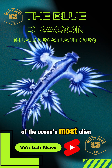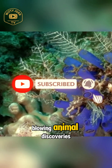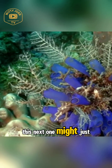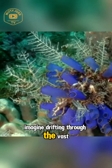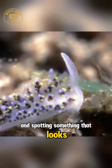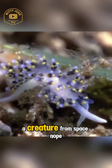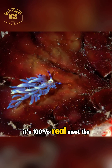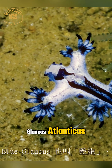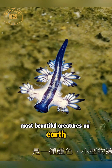Before we dive into one of the ocean's most alien-looking creatures, don't forget to subscribe to the channel for more bizarre and mind-blowing animal discoveries. This next one might just change the way you see the sea forever. Imagine drifting through the vast ocean and spotting something that looks like a tiny mythical dragon. Is it a Pokemon? A creature from space? Nope — it's 100% real. Meet the Glaucus Atlanticus, also called the Blue Dragon, one of the strangest and most beautiful creatures on Earth.